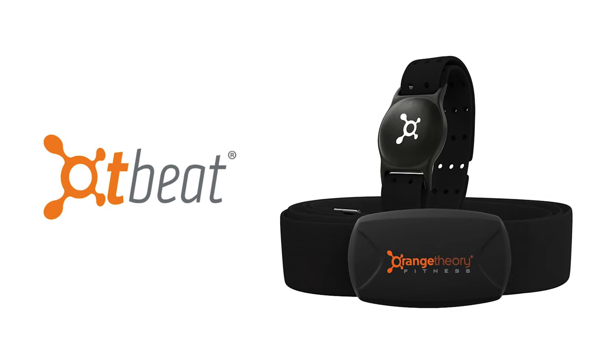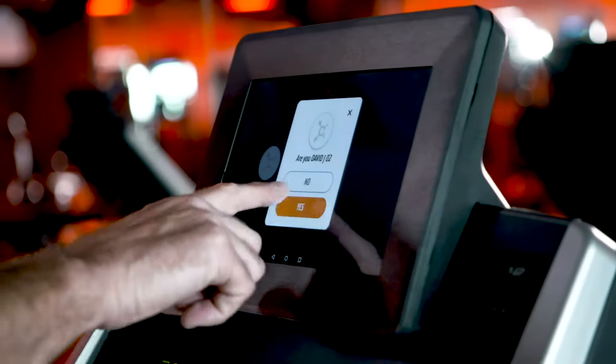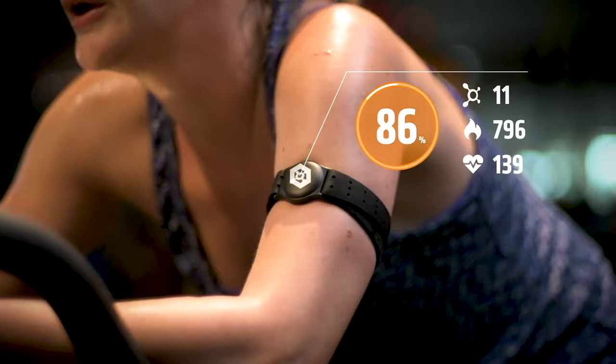All you need is one of our OT Beat heart rate monitors to connect your heart to your workout and track your performance like never before. From the moment you step on a treadmill, your OT Beat heart rate monitor will seamlessly connect. Not only does it measure your heart rate, total calories burned, and splat points,